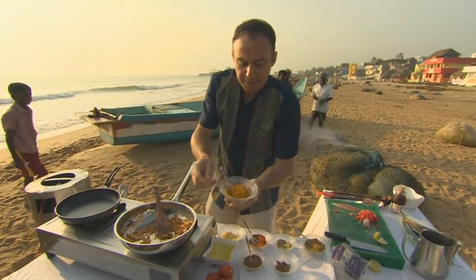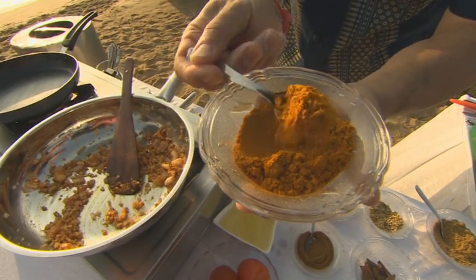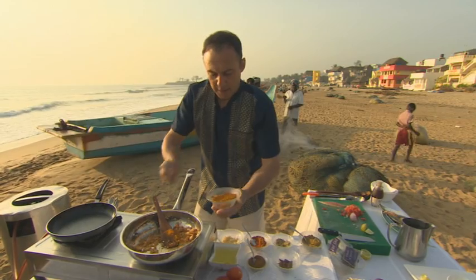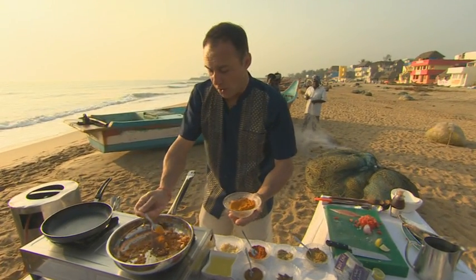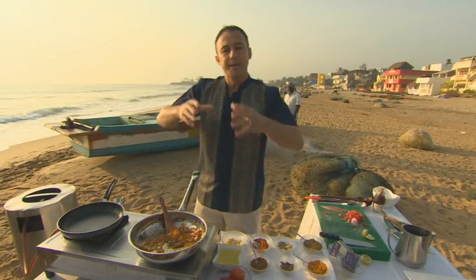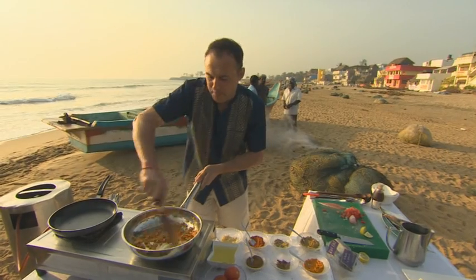We have some turmeric — 'deserved earth' — used quite a lot in this region. And the actual name, mulligatawny — it's actually two words from Tamil. 'Muligu' is pepper and 'toni' means water. Peppered water. That's where it got its name from — mulligatawny. Cook off the turmeric.